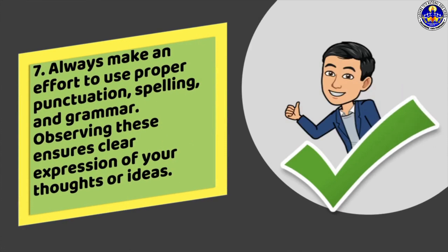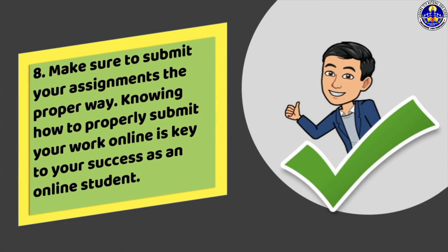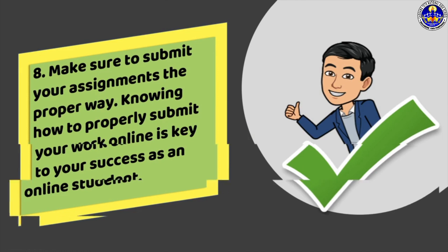Seventh, always make an effort to use proper punctuation, spelling, and grammar. Observing these ensures clear expression of your thoughts or ideas. Eighth, make sure to submit your assignments the proper way. Knowing how to properly submit your work online is key to your success as an online student.